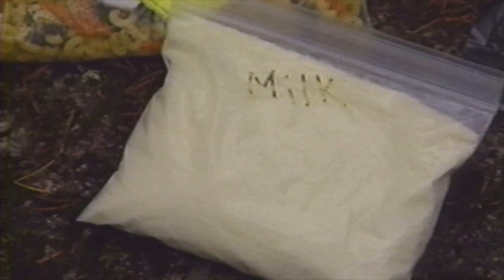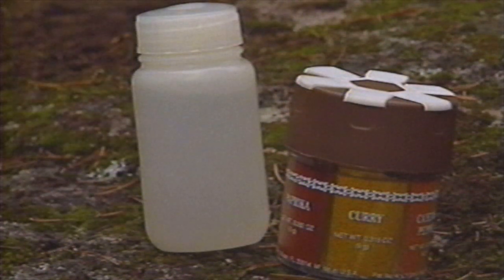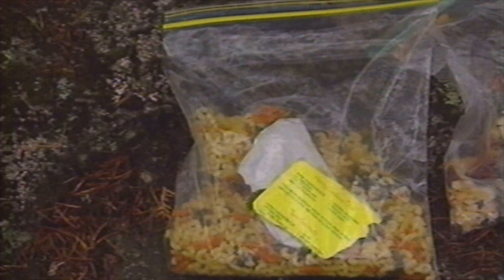Bring at least a few freeze-dried meals along — they last forever and make good emergency rations. If you don't use them this trip, you'll have them next time. It'll save a lot of time and hassle on your trip by planning and packaging each meal separately. Eliminate as much packaging as you can — it absorbs moisture and adds weight. You can pre-measure single servings in plastic bags, and be sure to label everything. Pack spices in plastic too. Liquids are best carried in plastic bottles. And don't forget to pack all your meals into waterproof bags.